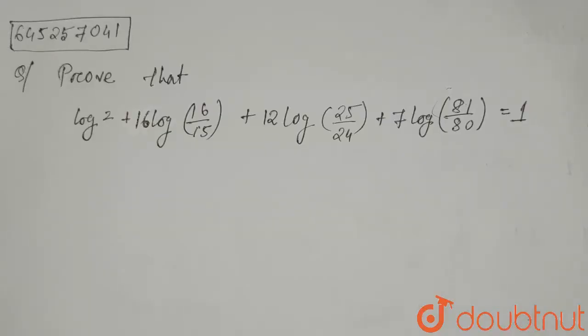Hello everyone. The question is: prove that log 2 plus 16 log(16/15) plus 12 log(25/24) plus 7 log(81/80) is equal to 1.